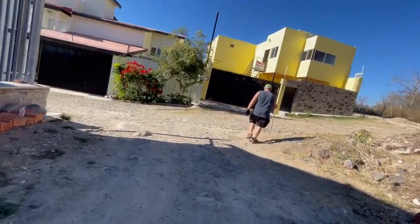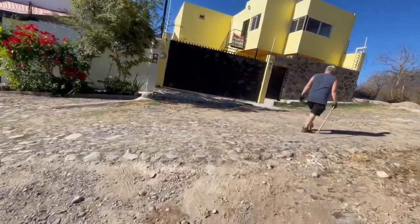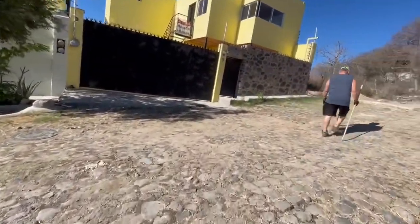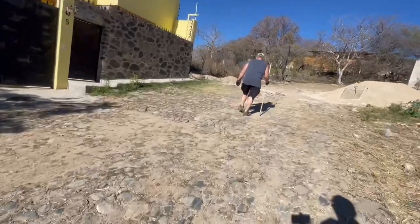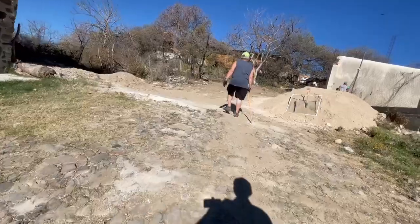Now we're going to go up right here where they cut the side of the hill out and made a big wall. The houses are almost falling off the edge — this is the upper part of it right here.